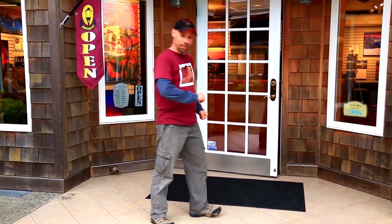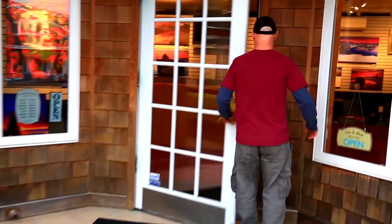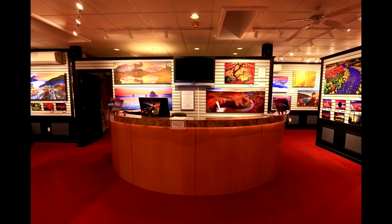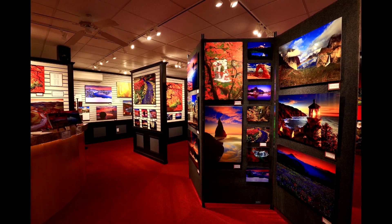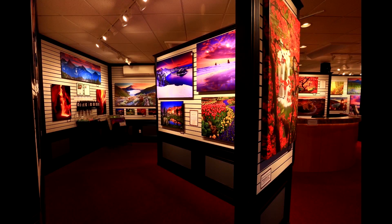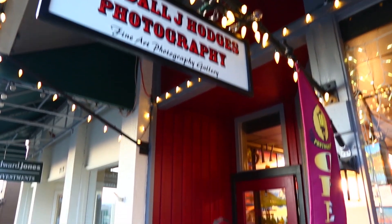You're standing outside the Images of the West Gallery by Randall J. Hodges. Come on in! We're standing outside the Randall J. Hodges Photography Gallery. Come on in!